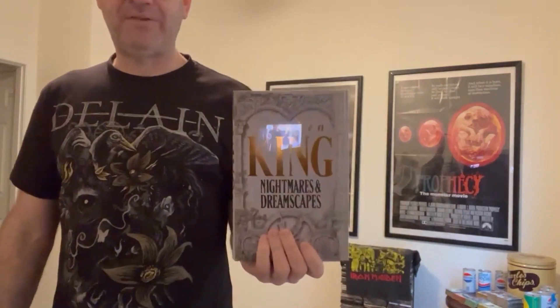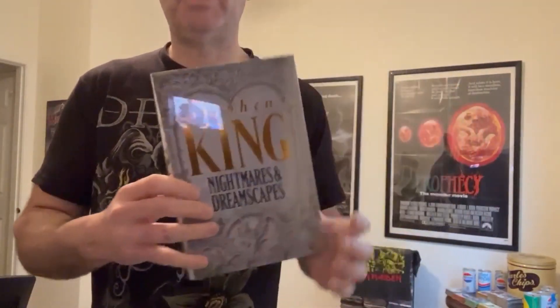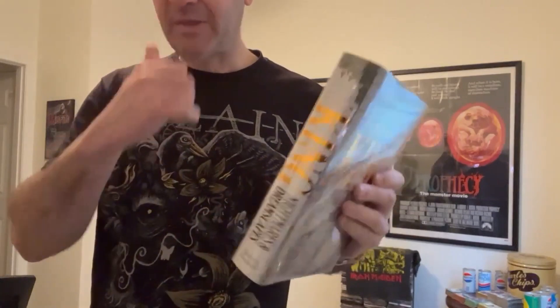We're going to take a look at each of these stories individually in subsequent videos. In the meantime, Mark has shown you the U.S. first edition, this is the U.K. first edition, and thanks for checking it out.